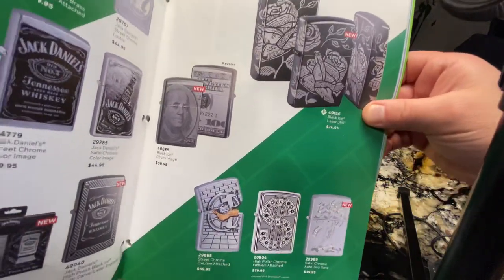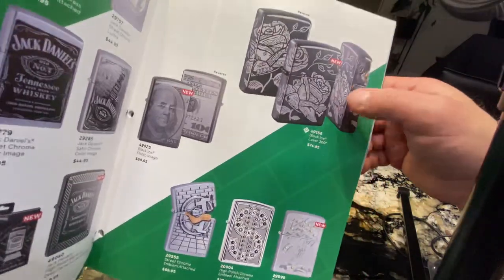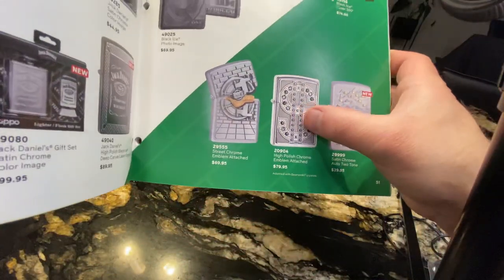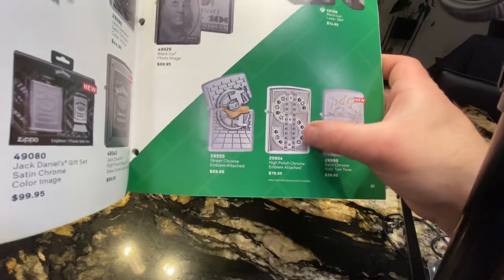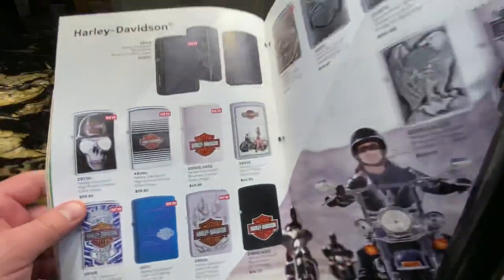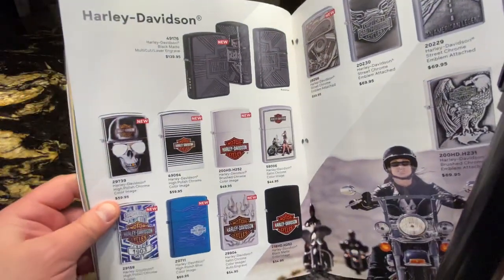Gift set again — lighter with a flask. Some Benjamins, engraved all around. Another favorite of mine: the US dollar lighter, this one is with Swarovski crystals.